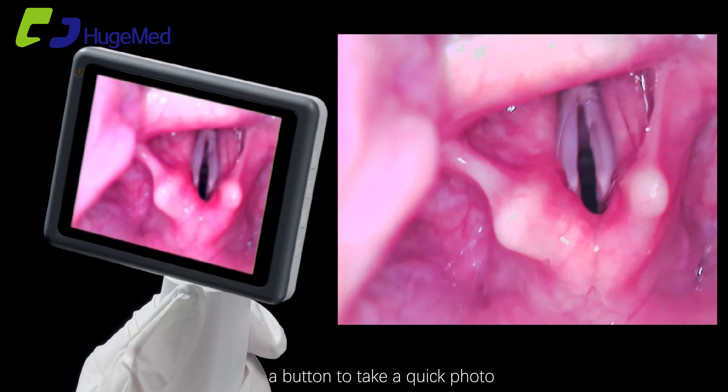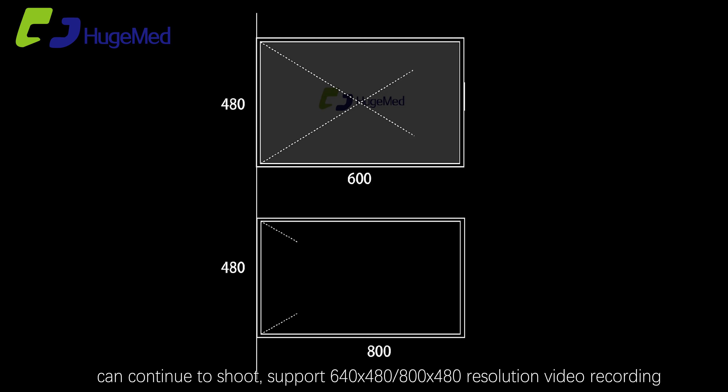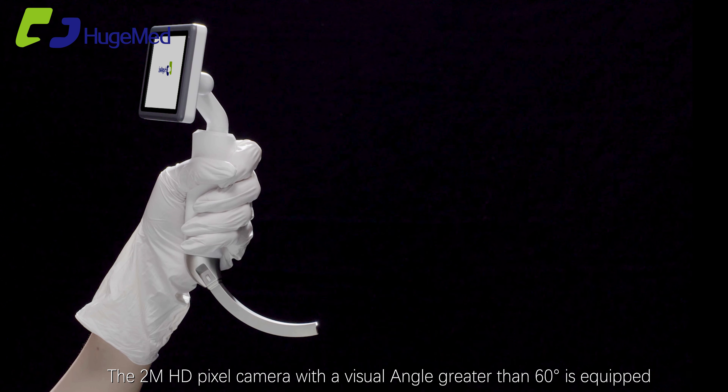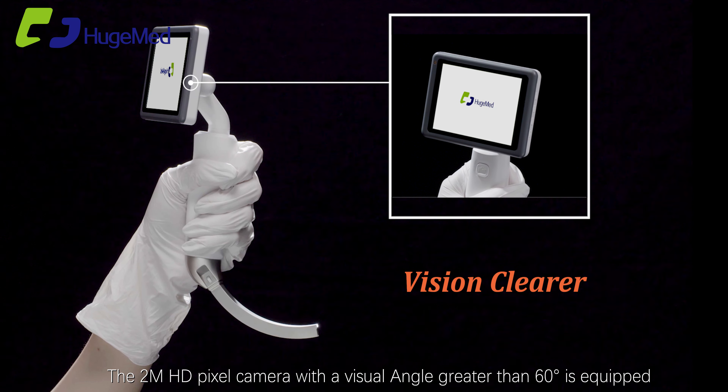One button to take a quick photo; can continue to shoot. Supports 640x480 and 800x480 resolution video recording. The 2M HD pixel camera has a visual angle greater than 60 degrees.